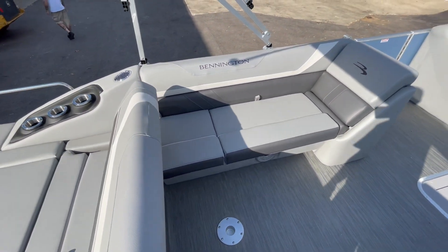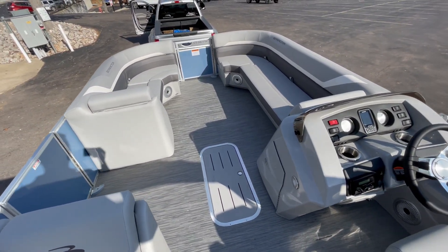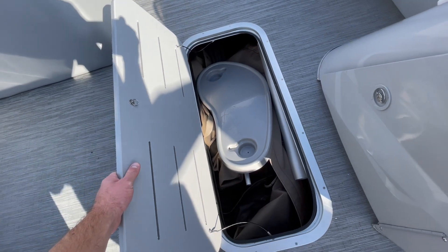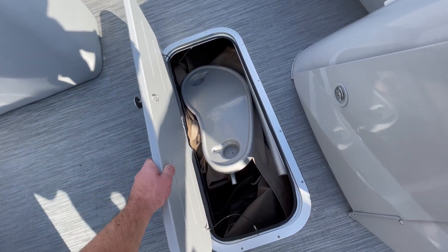Plenty of seating on board as you can see here. What's really nice about this boat as well is it's got the upgraded SPS package, so we've got plenty of in-floor storage. Right now we've got the table cover and all the poles in there with plenty of room to spare as you can see.